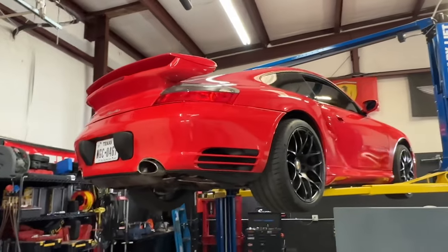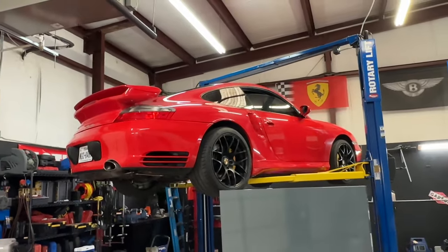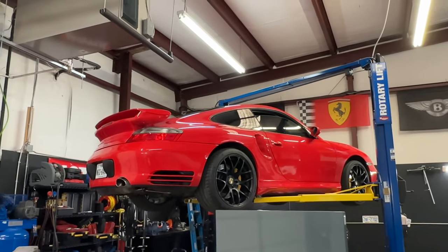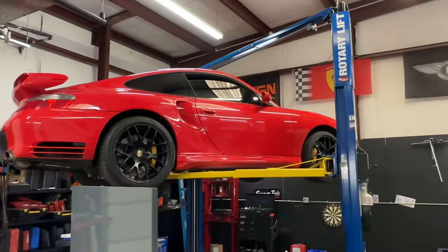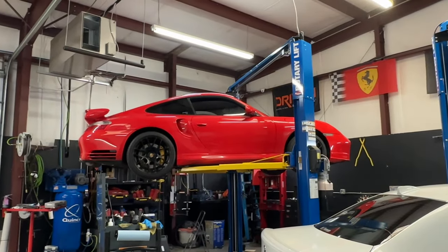I actually acquired this vehicle with the second gear pop-out already pre-existing. We're also going to have to do timing repairs on this car — I'll make a video about that. Hopefully this video helps those of you experiencing second gear pop-out while you wait to get your transmission rebuilt.